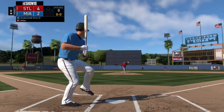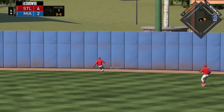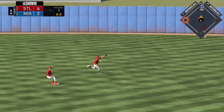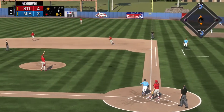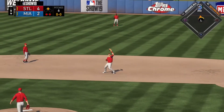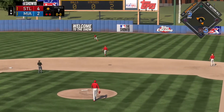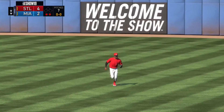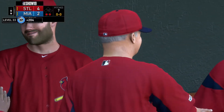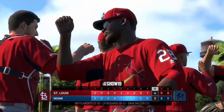In the bottom of the ninth, Andrew Miller's very first pitch is taken to the wall by Paul Goldschmidt — a stand-up double with one down and a runner in scoring position. Devin Marrero swings at the first pitch and pops it up for an easy play for the Cardinals infield. Rasa Herrera, the last hope for Miami, flies out to right field, and the ball game is over. The St. Louis Cardinals beat the Miami Marlins in the spring training opener by a final score of 4-2. The loss goes to Miguel Rosario, the win to Ryan Flaherty, and the save to Andrew Miller.